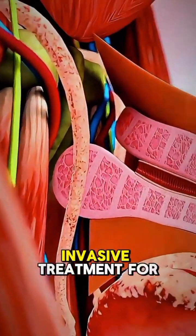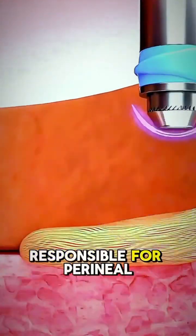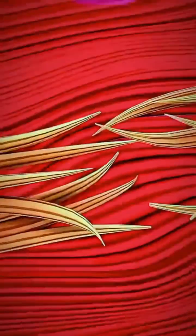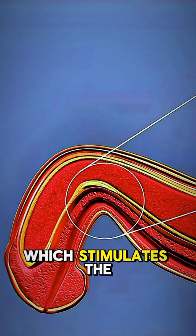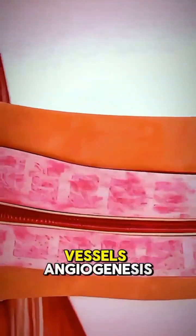Shockwave therapy is a non-invasive treatment for Peyronie's disease that uses low-intensity sound waves to target and break down the fibrous scar tissue responsible for penile curvature and pain. These sound waves create controlled microtrauma, which stimulates the body's natural healing processes, including improved blood flow and the development of new blood vessels — angiogenesis.